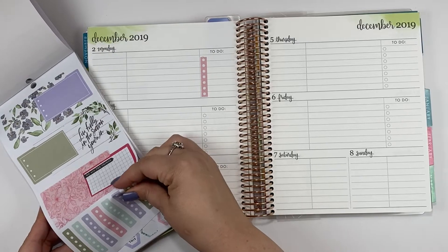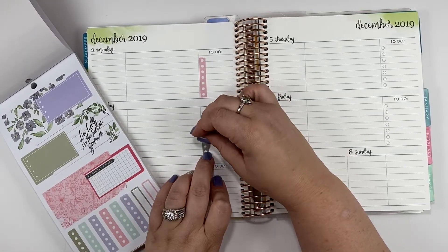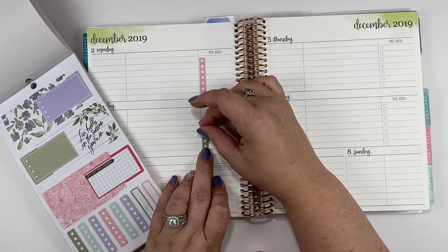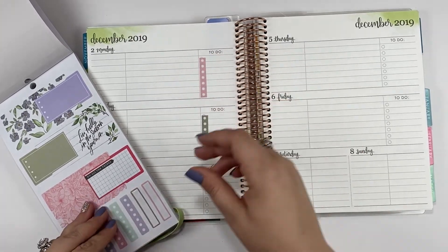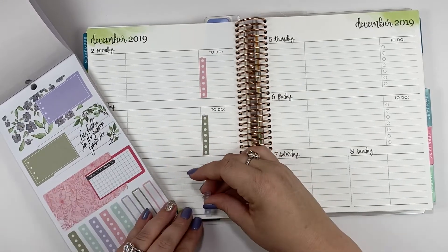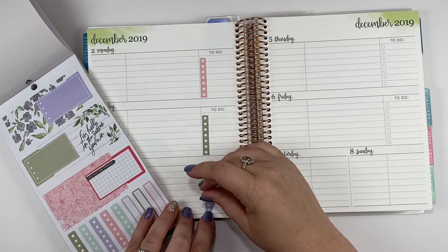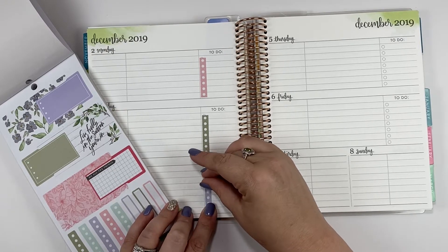It looks like we have enough so that I can use one every day, which is definitely not like me. If you've been watching my channel for a while then you know that I do not usually put a checklist every day, but we're going to try it out and see how I like it.